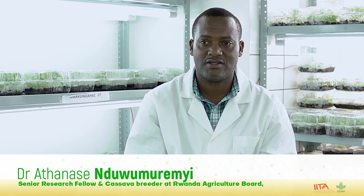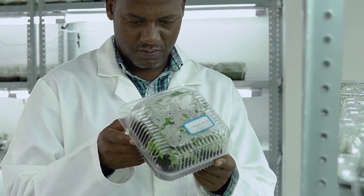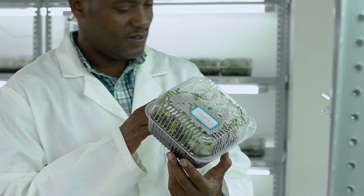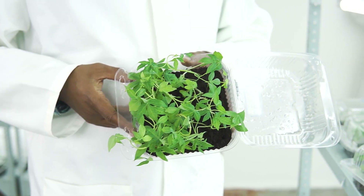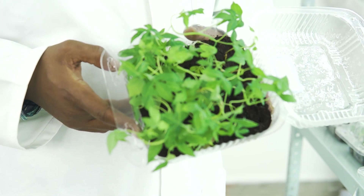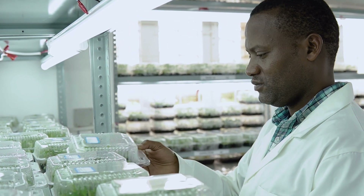SAH came in as a solution to increase the multiplication ratio of cassava. It also helps us to conserve and maintain some of the materials — germplasm — because the normal tissue culture plant rate is more costly than SAH.